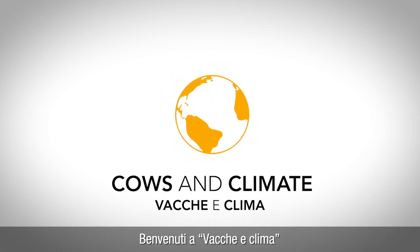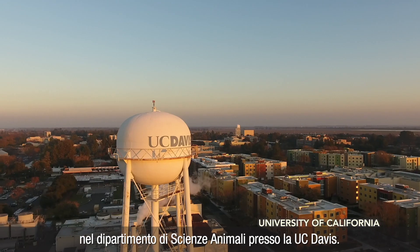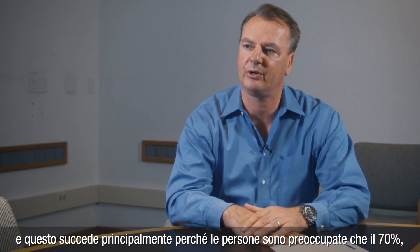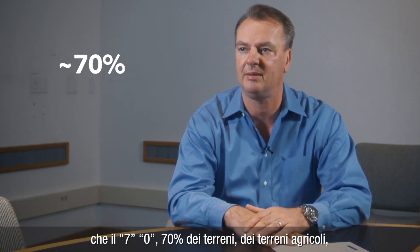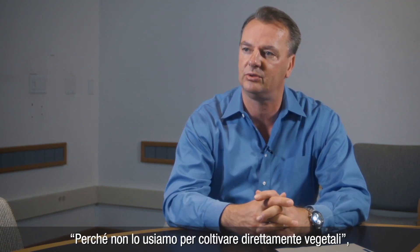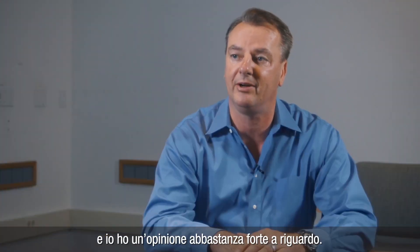Welcome to Cows & Climate. My name is Frank Mittlerner and I'm a Professor and Air Quality Specialist in the Department of Animal Science at UC Davis. I frequently get asked how much land is used for grazing livestock, mainly because people are concerned that about 70% of agricultural land is used for livestock. So the assertion is out there: why not use it to grow plants directly? And I have a pretty strong opinion on that one.